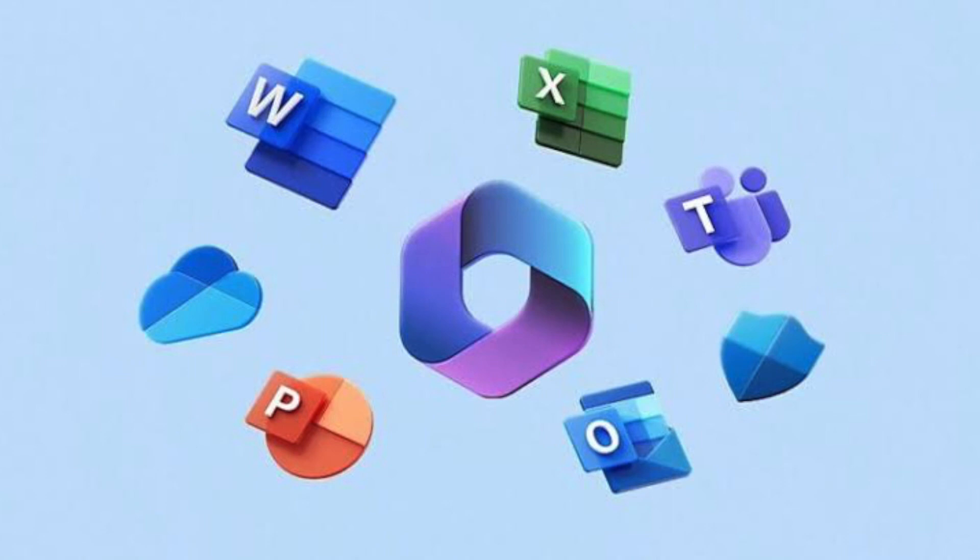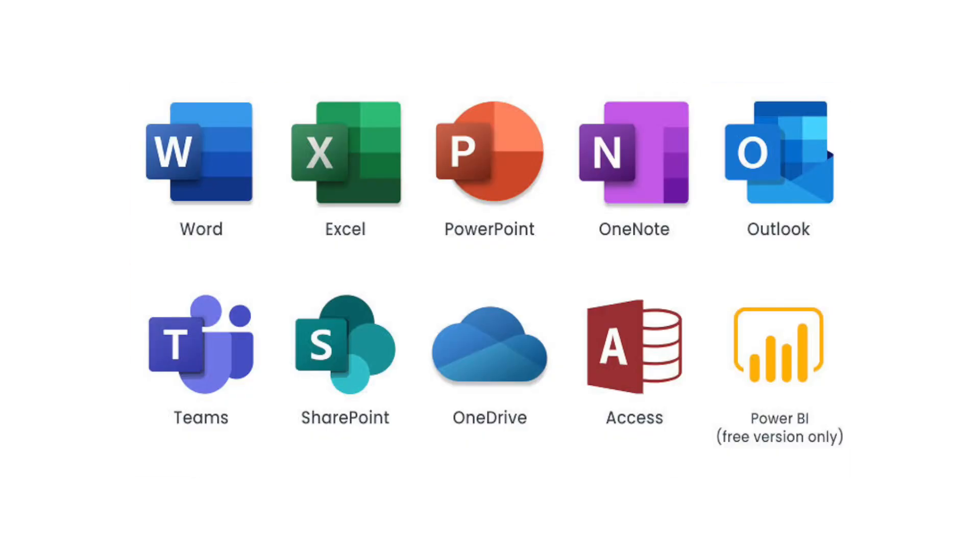Next up is Microsoft Office. As usual, there's nobody on earth who works and doesn't use Microsoft Office — you've got Microsoft Word, Excel, PowerPoint, and the rest. I understand there are a lot of alternatives, but Microsoft Office is the best.